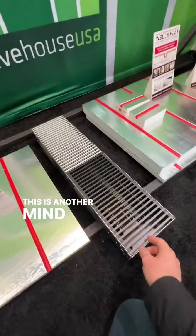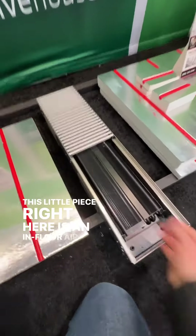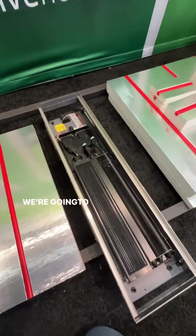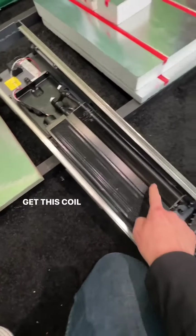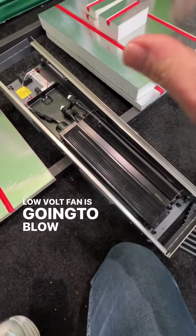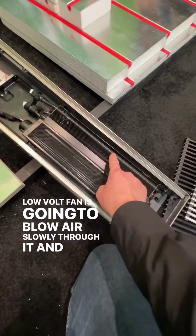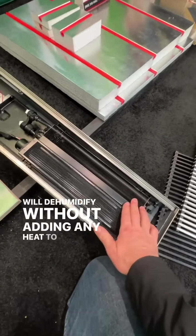Check this out — this is another mind blower for you. This little piece right here is an in-floor air conditioner. We're going to pipe our chilled water to here, get this coil nice and cold, and this little 24-volt low-volt fan is going to blow air slowly through it, and this will dehumidify without adding any heat to the space.